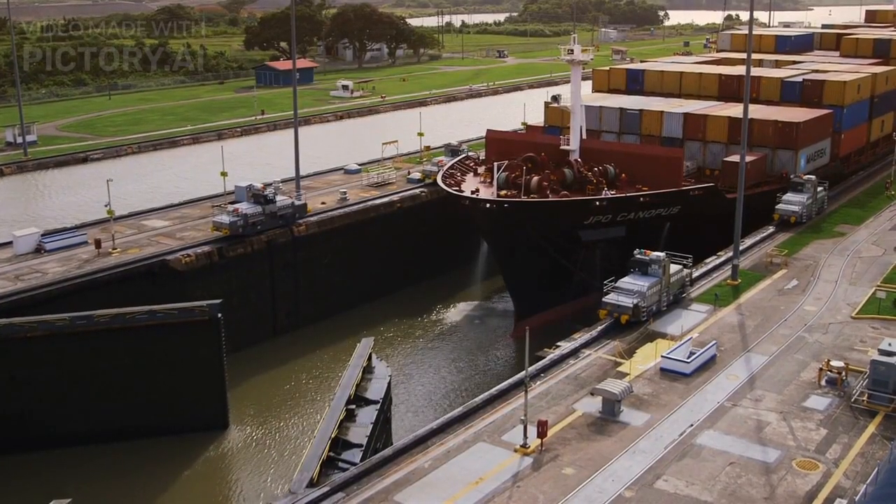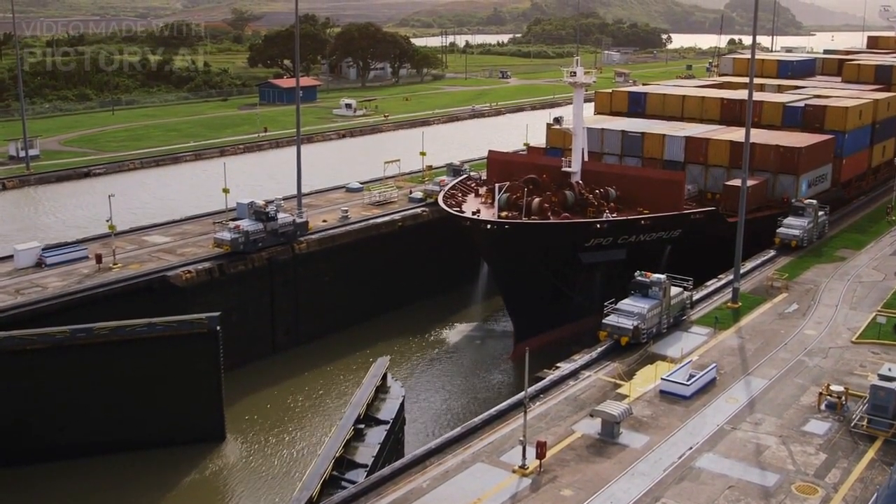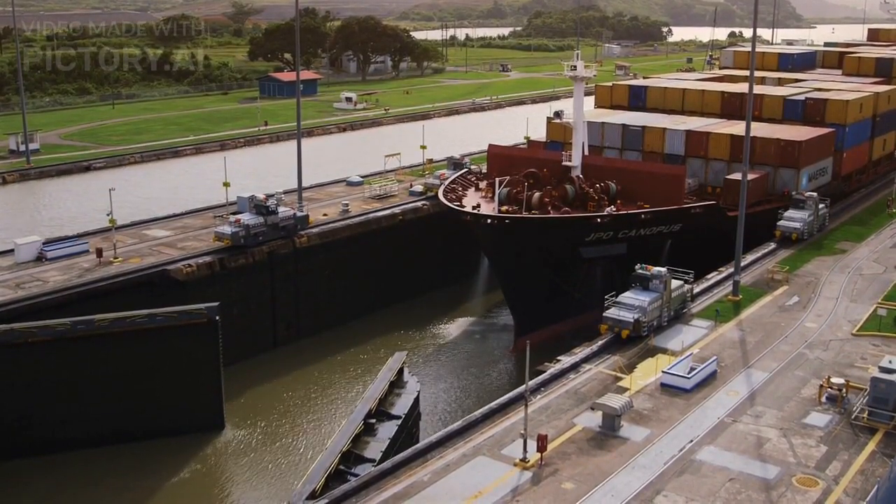Lock System. The canal uses a series of locks to lift ships from sea level to the elevation of Gatun Lake, a man-made lake that serves as the central part of the canal.